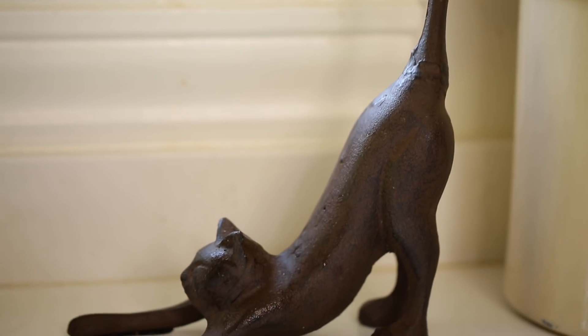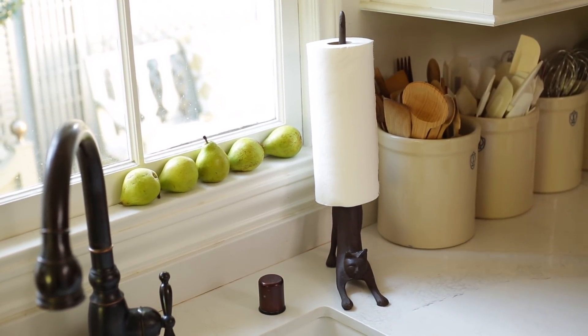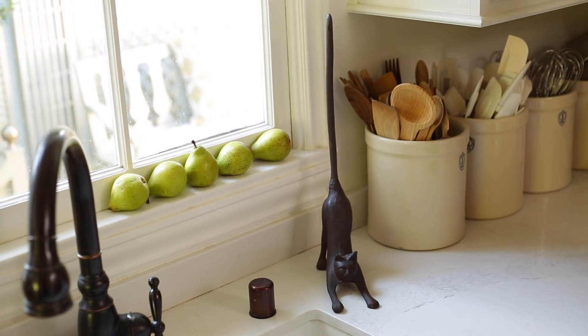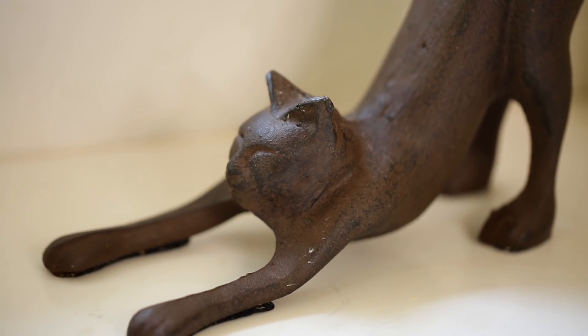Next up, for the foodie in your life that also loves yoga — might I introduce you to the yoga cat? I love this little guy. He also functions as a paper towel holder. This is actually my second yoga cat because I dropped the first one on the floor and he broke. But now I'm happy he's back again. He looks like a little piece of sculpture, so if you don't have any paper towels at the moment, he's fine to sit on your countertop. When I walk into my kitchen every morning and see him in his little downward cat pose, he just warms my heart.